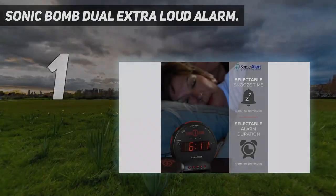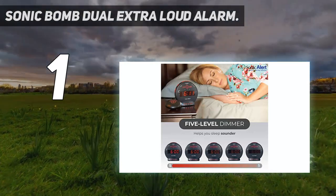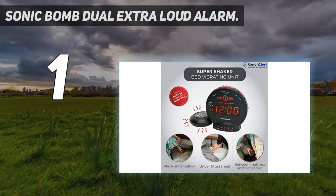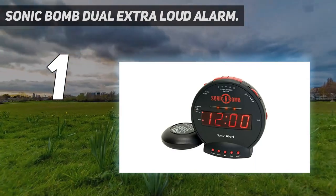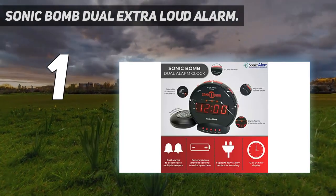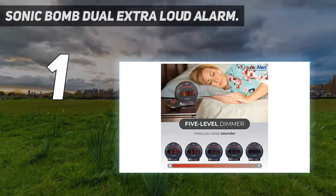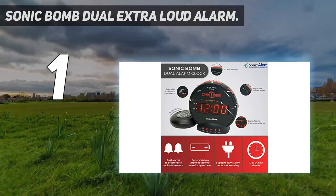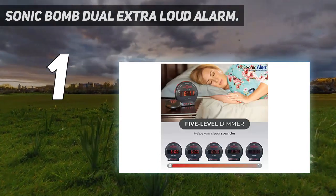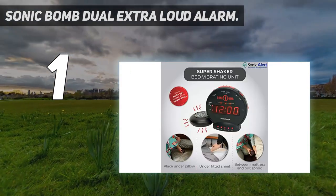And number 1: the Sonic Bomb Dual Extra Loud Alarm. The Sonic Dual Alarm Clock is a loud alarm clock for heavy sleepers designed to produce an extremely loud alarm ring with a built-in bed shaker. It rings really loud at 113 dB with vibration, and it lets you adjust both the tone and volume. It features a powerful 12-volt bed shaker that you can put underneath your mattress or pillow to shake you awake along with the loud alarm. There are also built-in red flashing alert lights, a 5-level dimmer, battery backup, and both 12- and 24-hour time capability.